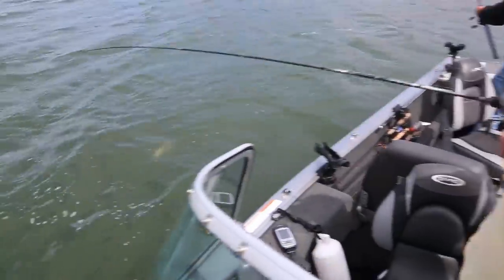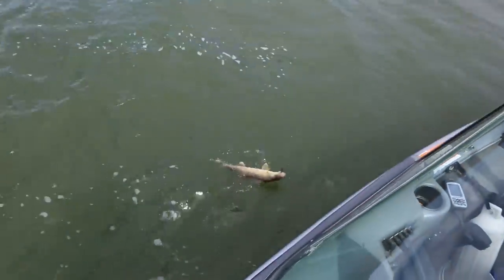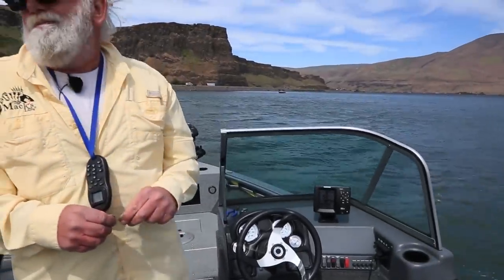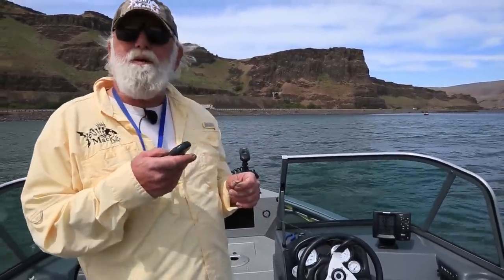Wind's coming up, the bite's coming on. Does the wind help or hurt the bite at all? Sometimes it moves the bait fish in here so it'll create a bite. We've got four or five fish in the last 30 minutes so I think it's kind of helping us out a little bit. Sometimes it helps, sometimes it hurts — the main thing is the boat control. You've got to keep that boat control going.